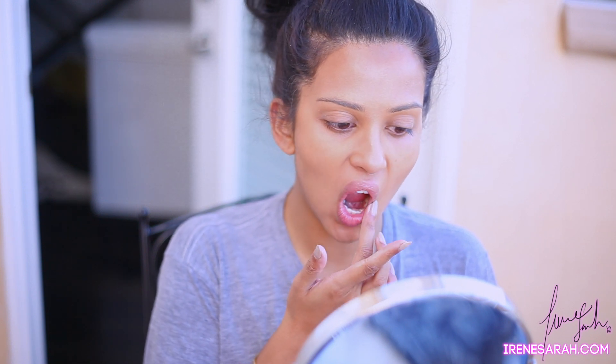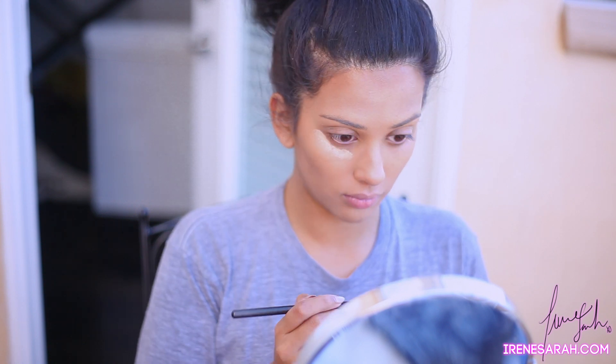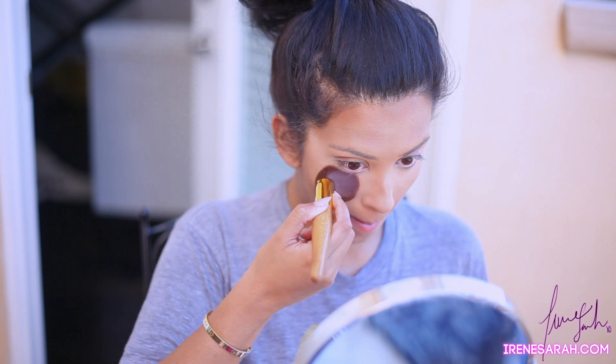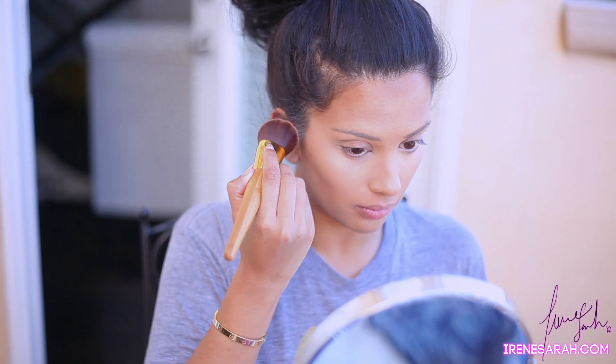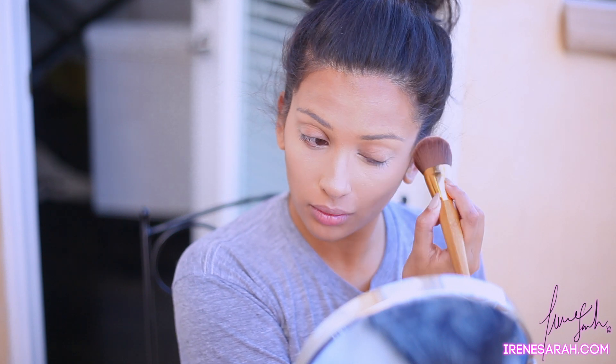I also have the Tarte Maracuja lip treatment and I'm applying it to my lips so they exfoliate nicely before I do my lip color. For my under eye concealer I'm using Anastasia Beverly Hills concealer in number three and just blending that with a brush.